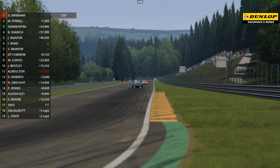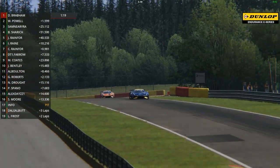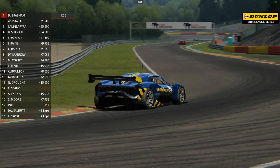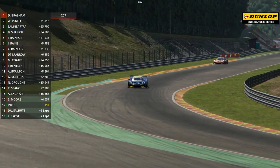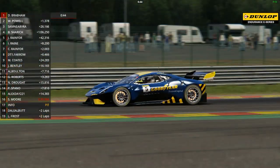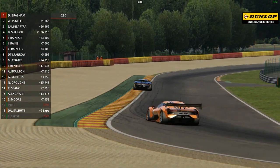Uphill towards the end of the Kemmel Straight, they come on the brakes, down a few gears on the way into Les Combes, keep it nice and tidy through there, get the acceleration right. Over Malmedy and then take it to the kerbs as they begin the steep descent down through Rivage, all the way down through Pouhon. It's all downhill until you get to the Le Fan Chicane. Brabham is one and a half seconds clear - this is as big a gap as he's had. He's really got his head down on this final lap. It looks like Will Powell has run out of steam in trying to get the race victory.